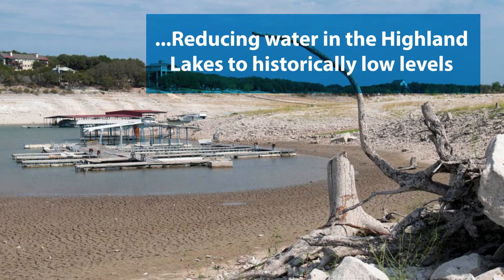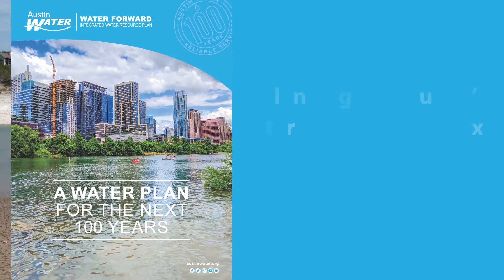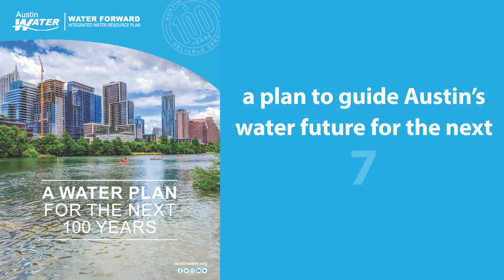In response to this drought, Austin Water created Water Forward, a plan to guide Austin's water future for the next 100 years.